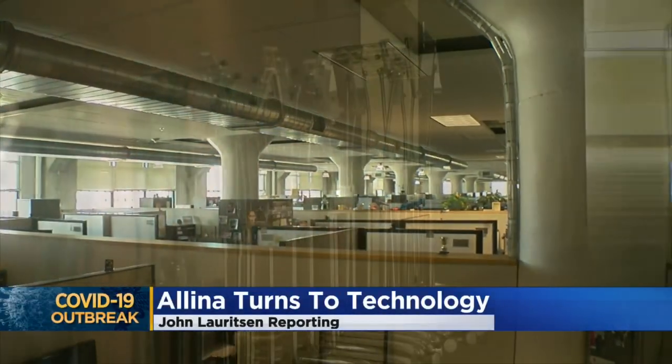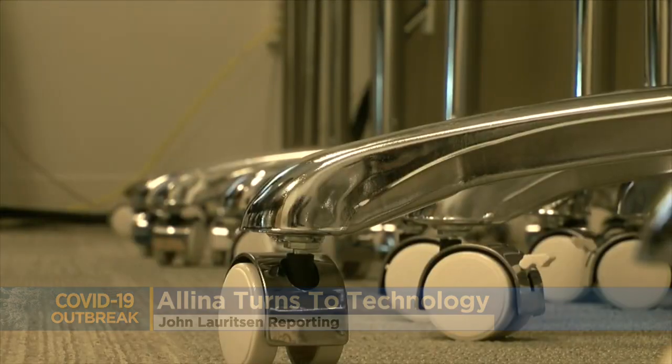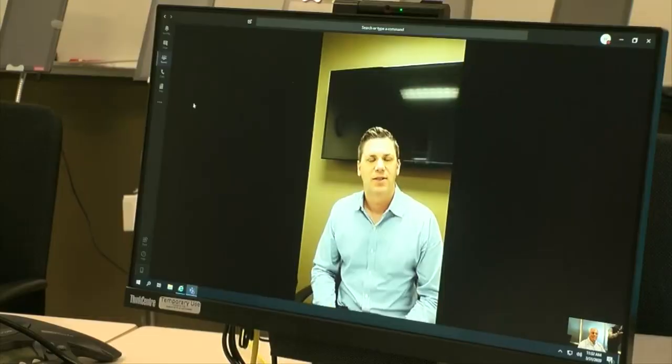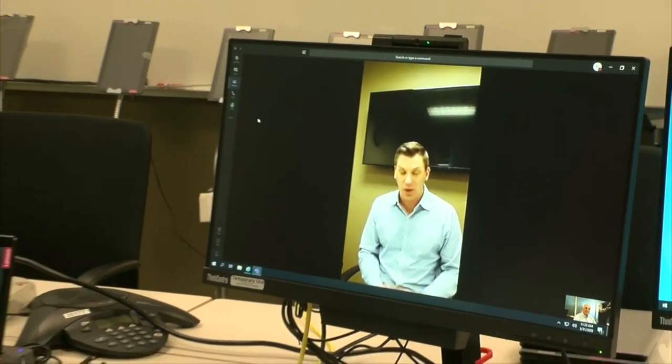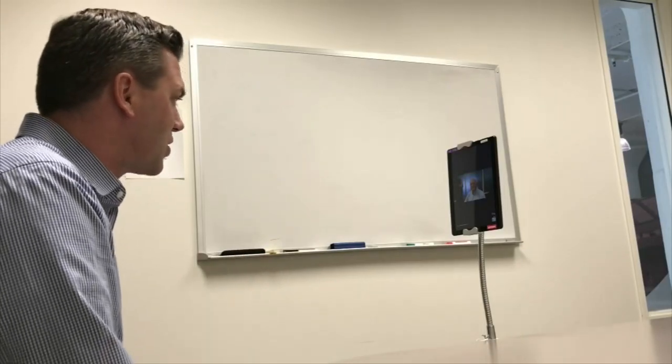On a mostly deserted floor in an Allina Health building, you'll find a sea of stands. Tom Bathke believes each one of these will play a role in fighting COVID-19. The initial reports are that it's very useful and easy to use. Tom and the reporter are talking on tablets with social distancing in mind — about 50 feet from each other, much like an Allina health care worker and a patient.